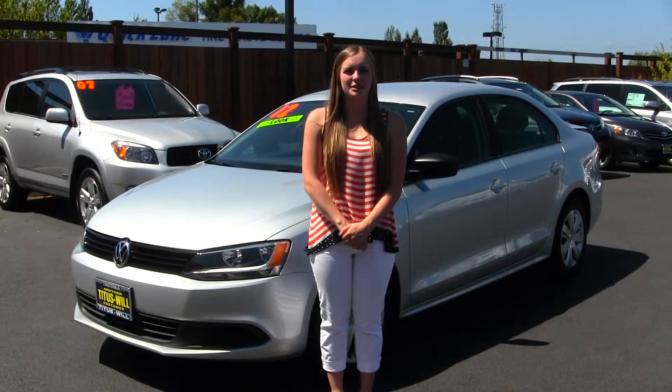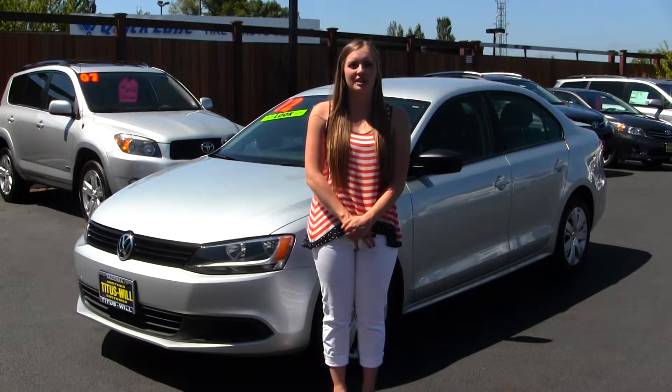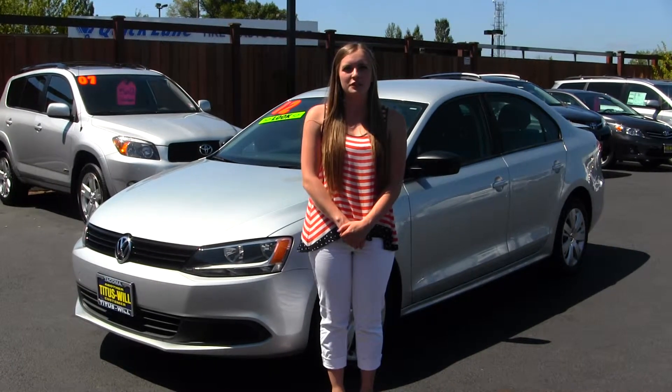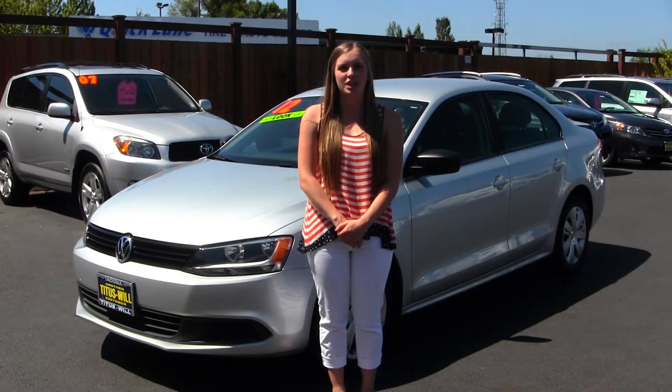Hello, Giselle here at your Titus Will Toyota in Tacoma, located off of I-5 and 38th Street Exit. Today we're looking at a silver 2012 Volkswagen Jetta S.